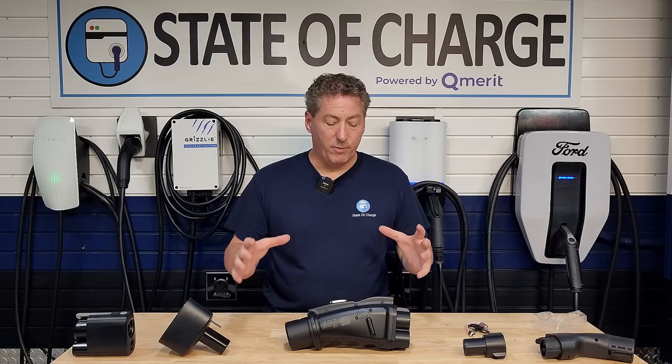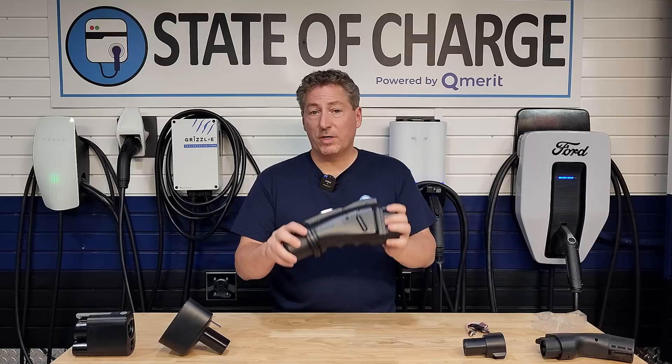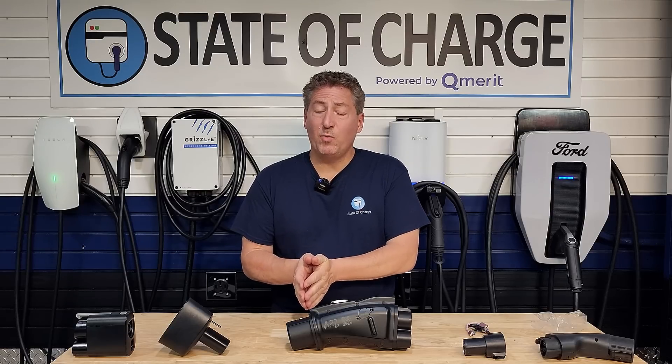In my next video, I'm going to use an actual Nissan Leaf and do some charge recordings and tests with this adapter. I don't have time to do it today — I just wanted to do an unboxing, show you guys this, and make sure you know it's out and available for sale on the A to Z website.